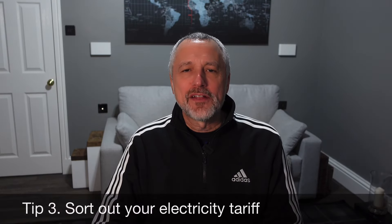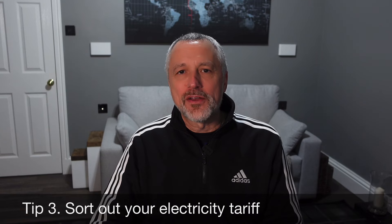Tip number three is to sort out your electricity tariff. You may be tied into a tariff, and you might want to look at coming out of that to get into an EV tariff. You may have exit fees to pay, so you need to check your contract. You also want to look at the available EV tariffs out there and see if you can get them, because with the energy crisis, some companies have pulled their EV tariffs and you can't even get them.